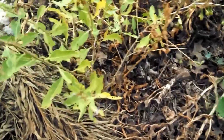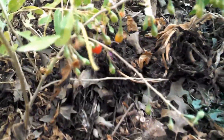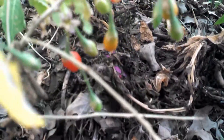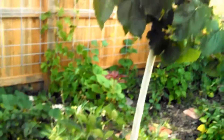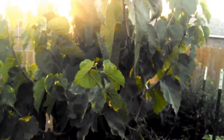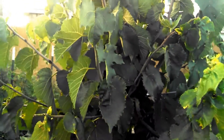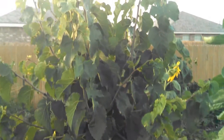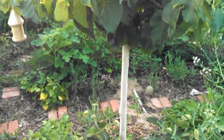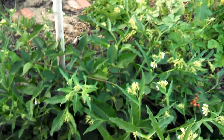Strawberry. This is a goji — we've been getting little goji berries off of it. This is a mulberry; it's getting bigger and has comfrey under it.